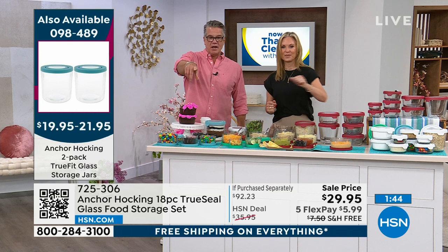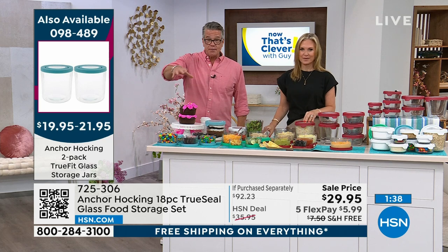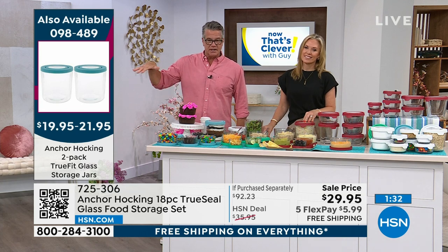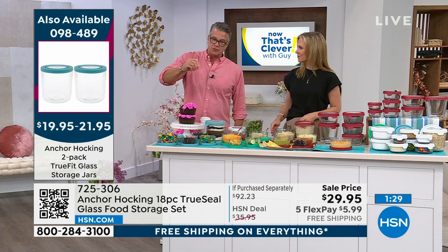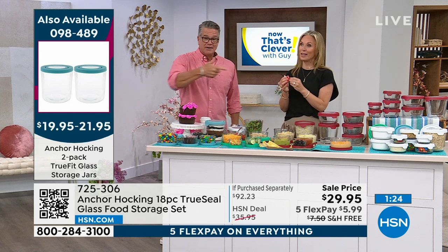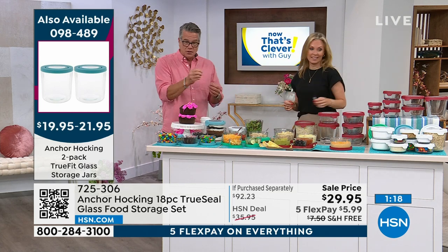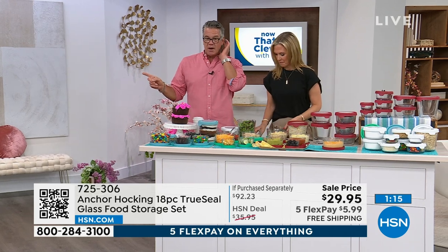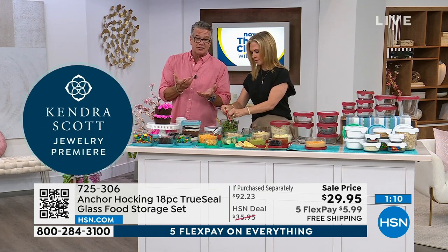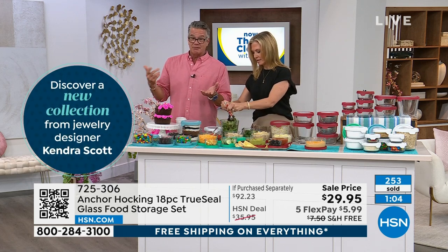We also have a two-pack of the storage jars — these are bigger and hugely popular right now. They're available in the same colors with the labeling window on top so you can write the date. How many times do you go in your fridge and think 'when did I put that in there?' You can put a little note on top. It's like $70 or $60 off retail — it's around $90 at retail and you're getting it today for $29.95.